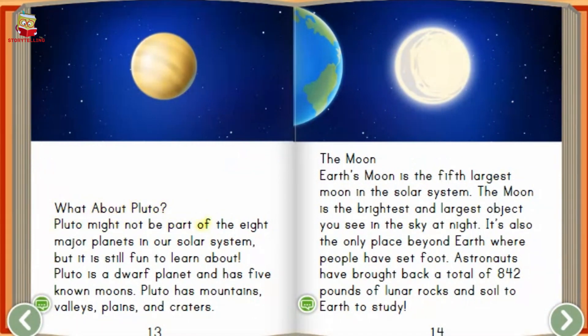Pluto might not be part of the eight major planets in our solar system, but it is still fun to learn about. Pluto is a dwarf planet and has five known moons. Pluto has mountains, valleys, plains, and craters.